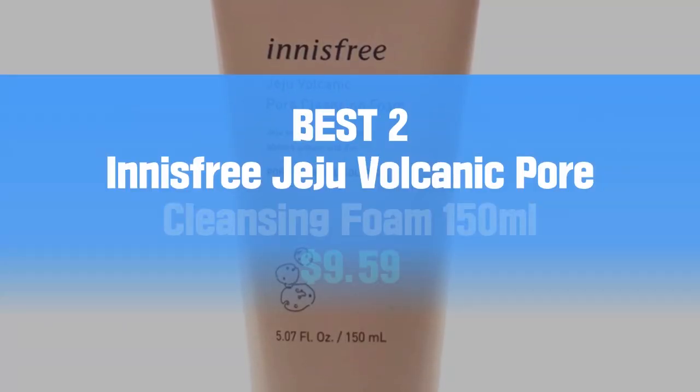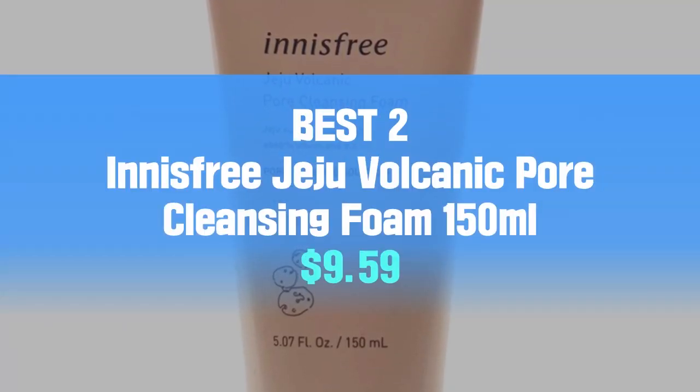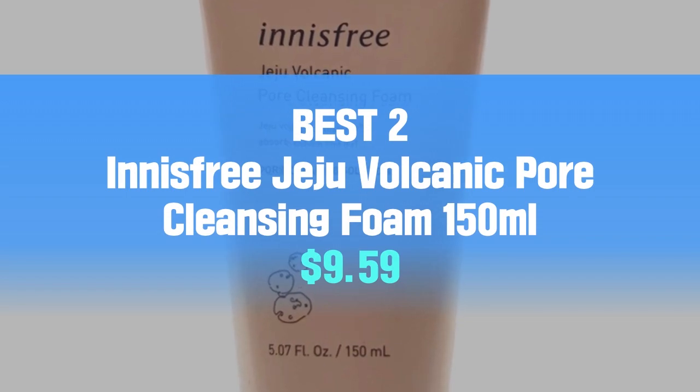Best 2: Innisfree Jeju Volcanic Pore Cleansing Foam, 150ml, $9.59.